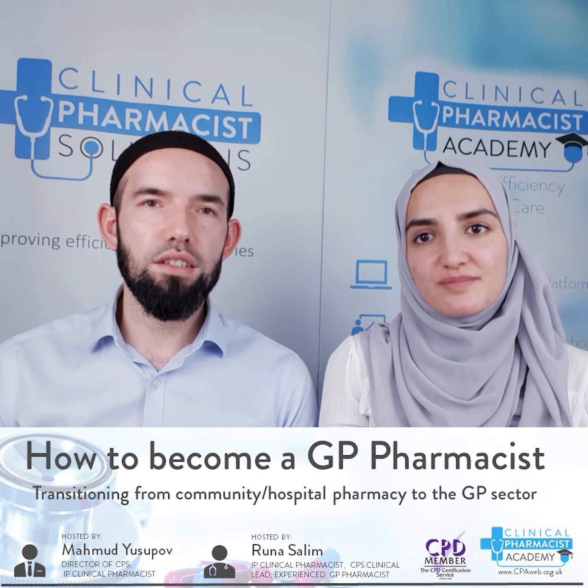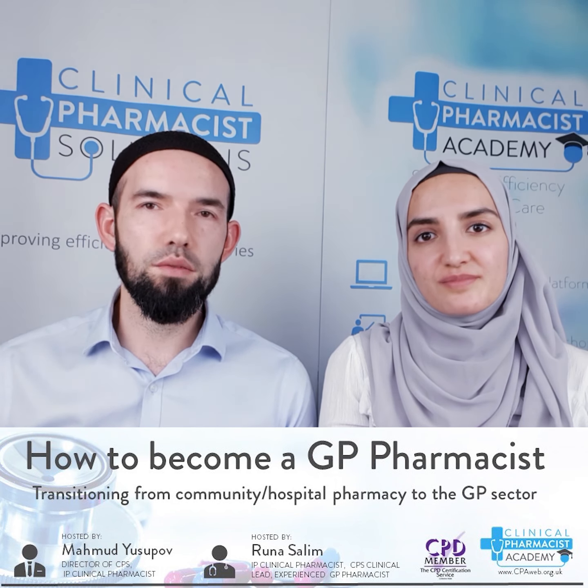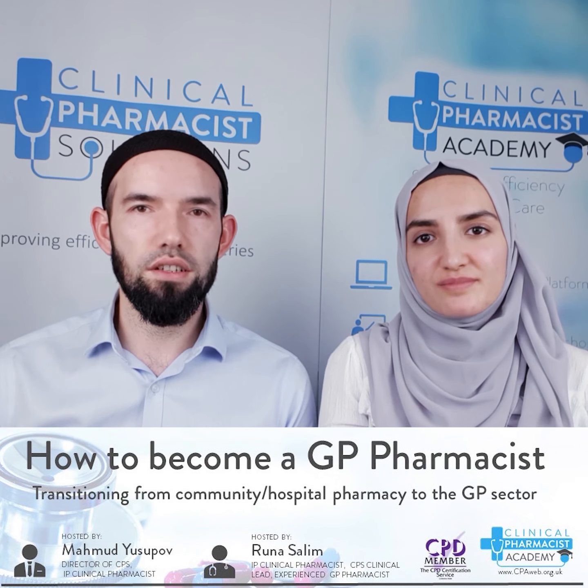We've been working in various GP surgeries for over three years and have run clinics such as asthma, COPD, minor illness, etc. The Academy stems from Clinical Pharmacist Solutions, which employs pharmacists and places them in GP surgeries. We currently have pharmacists working for us and we've had the opportunity of interviewing dozens of pharmacists. We know exactly what pharmacists need to transition from community or hospital pharmacy into GP surgeries.